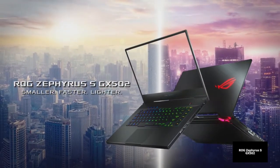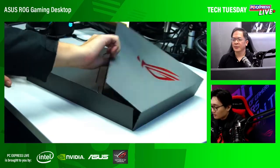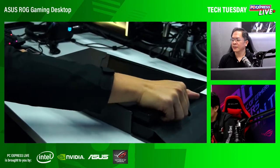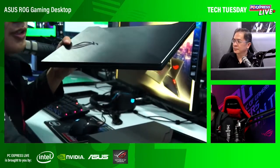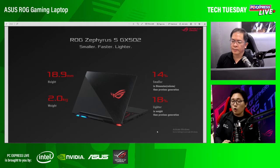Welcome back to Tech Tuesdays. Nandito po tayo sa ating second segment kung saan pinag-uusapan natin ang mga bagong products coming from ROG or the Republic of Gamers. This time, it's our Zephyrus S GX502 — one of our best laptops. We brought in the Zephyrus S GX502 which is smaller, faster, and lighter. This is 14% smaller than the previous generation, 18% lighter, only 2 kilograms, and only 18.9mm yung kanyang slimness. Talagang napaka-nipis nya and it's still very sleek and compact.